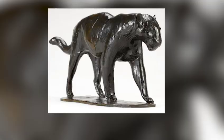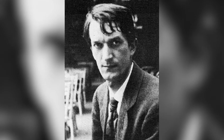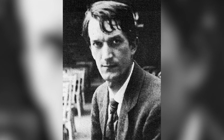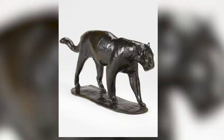Another particular highlight of mine is this Bugatti bronze of a walking panther. Bugatti was a very shy, retiring character who loved animals. In his early twenties he moved from Milan to Brussels specifically to be closer to Antwerp Zoo, which at the time was the biggest zoo in Europe. There the keepers allowed him to spend days, sometimes weeks, with the animals before he rendered their forms in sculpture.